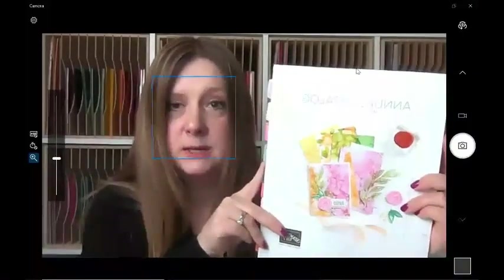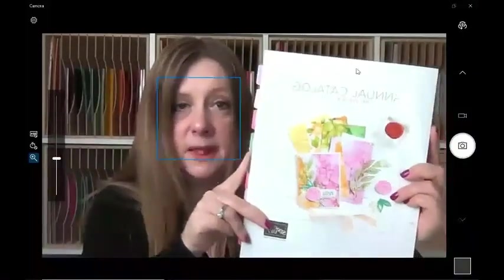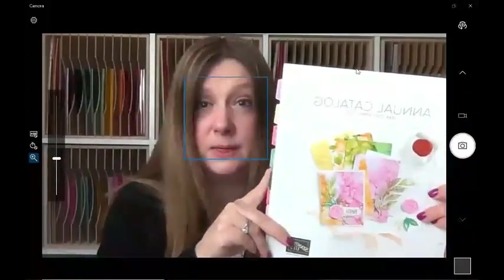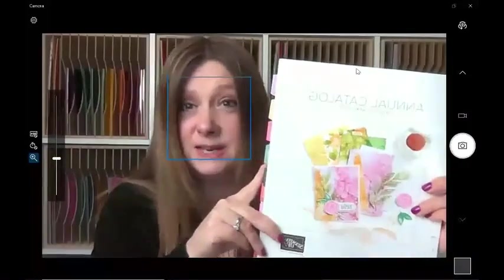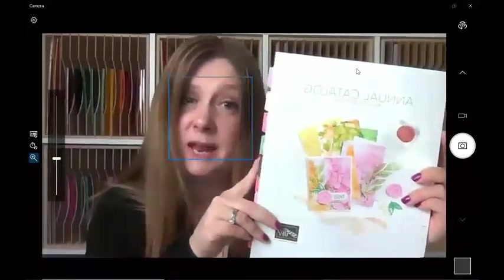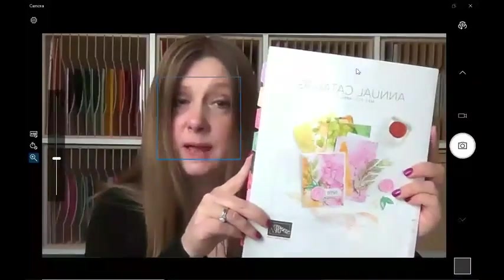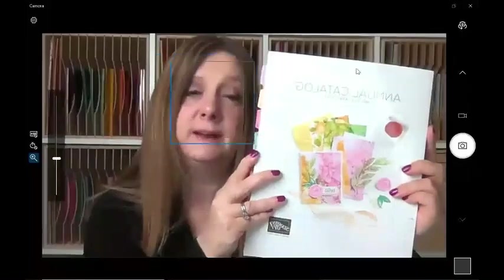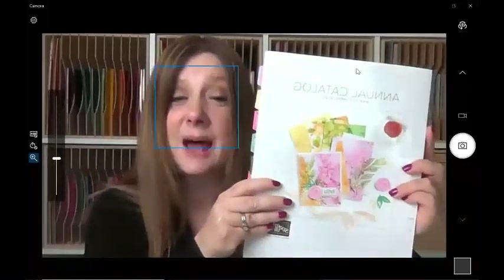Just fill out that form and I will get that out to you right away. I just ask that you're not already working with another demonstrator — I don't want to take business away from someone else. I do want to get these in as many hands as possible, so let me know if you would like one. I can't show you anything on the inside of it yet, but I will tell you it's absolutely amazing.